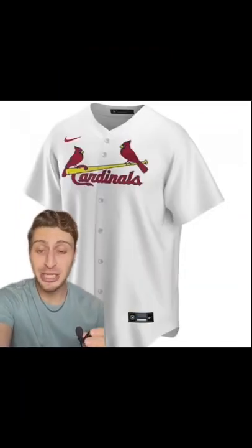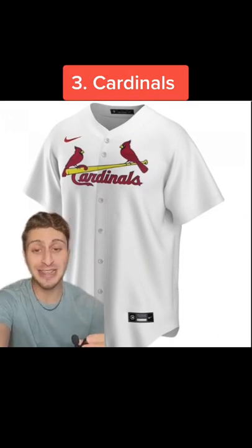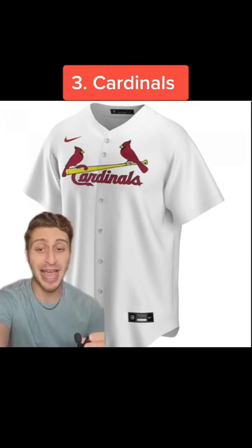In my three spot, I'm going with the St. Louis Cardinals. I already said that I love the Redbirds logo, and that logo looks great on this jersey. Fantastic.